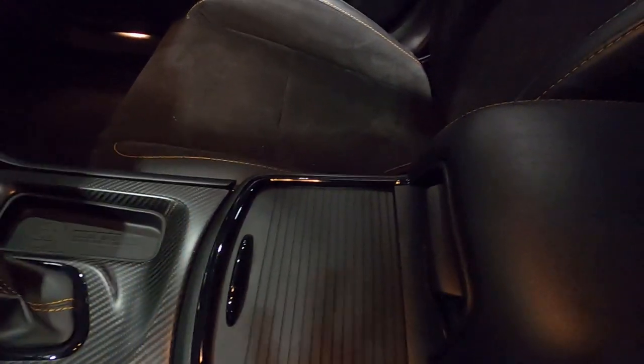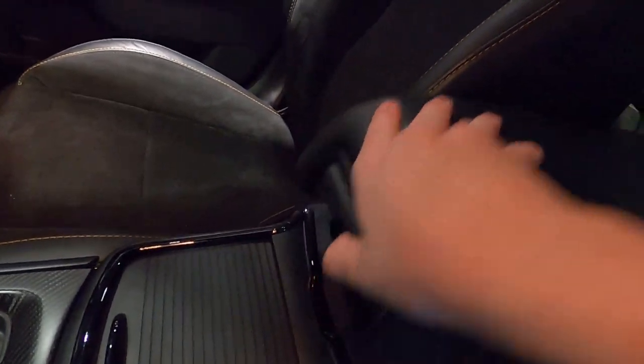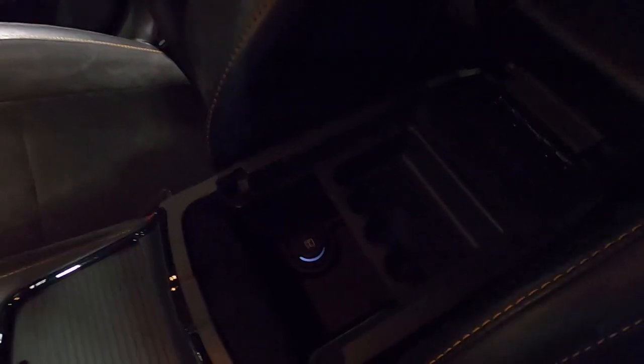You've got the Uconnect 8.4-inch infotainment system. They still won't put a 12-inch in the Charger or the Challenger — I'm thinking they're waiting until they redo the cars. You can see the little charging port there on the center console section. Notice with the seats, you've got that orange stitching, but no Scat Pack logo on the headrest or in the center of the seat. I thought that was interesting.